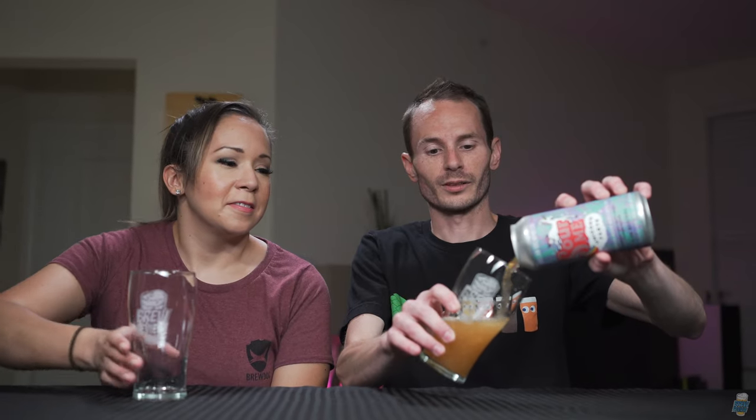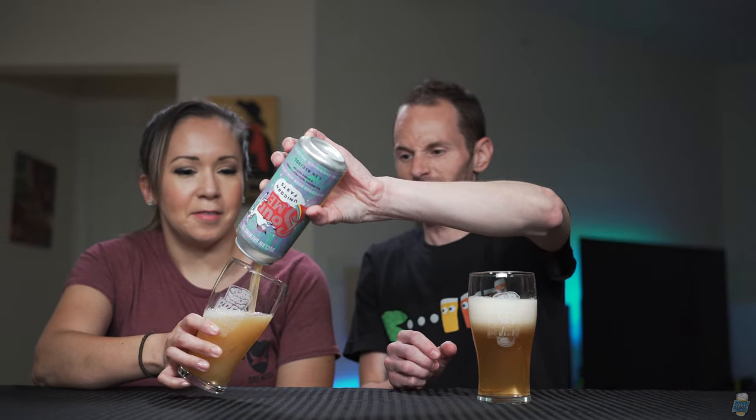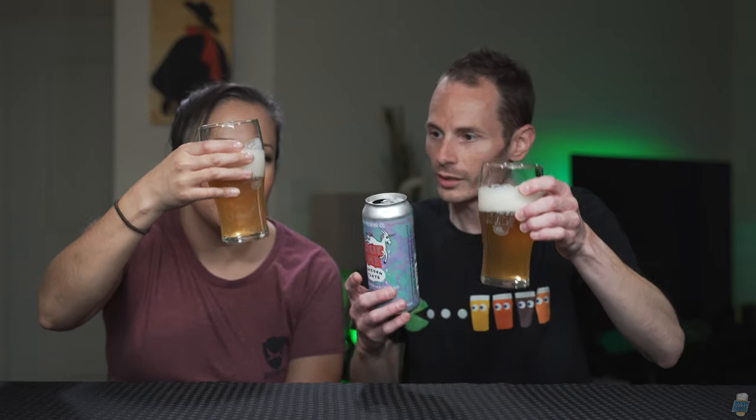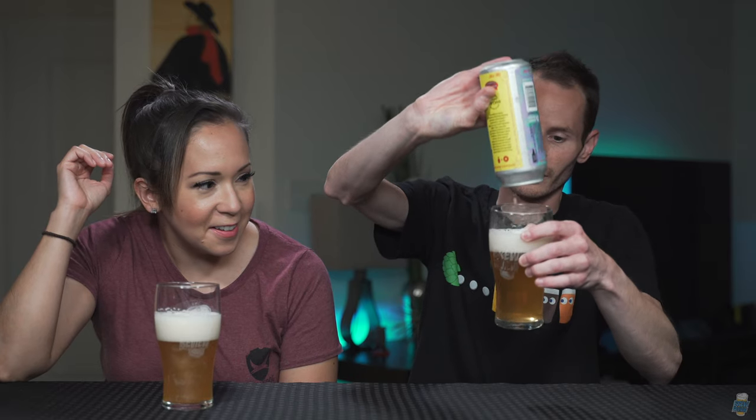We're gonna pour it real fast and then we're gonna read it. I want to pour it aggressively so that I can see all the glitter. Oh, the glitter — I don't see no glitter. Yeah, it's light, but you can see it. I thought it was gonna be really glittery. Oh, you got all the glitter. Maybe it's all at the end. Oh yeah, it is all at the end. I should have swirled it up before — yeah, it's in there. It's cool.